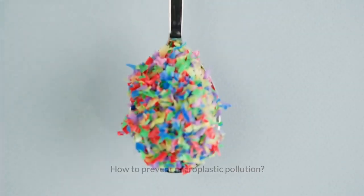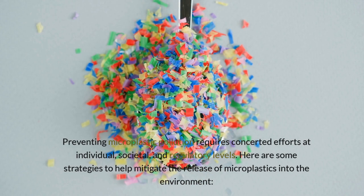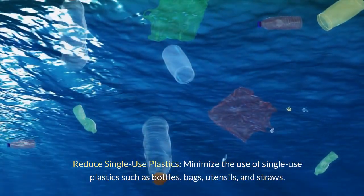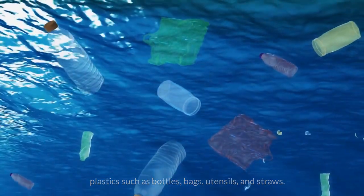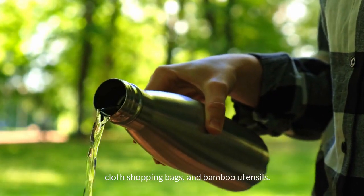How to prevent microplastic pollution: preventing microplastic pollution requires concerted efforts at individual, societal, and regulatory levels. Here are some strategies to help mitigate the release of microplastics into the environment. Reduce single-use plastics: minimize the use of single-use plastics such as bottles, bags, utensils, and straws. Opt for reusable alternatives like stainless steel water bottles, cloth shopping bags, and bamboo utensils.